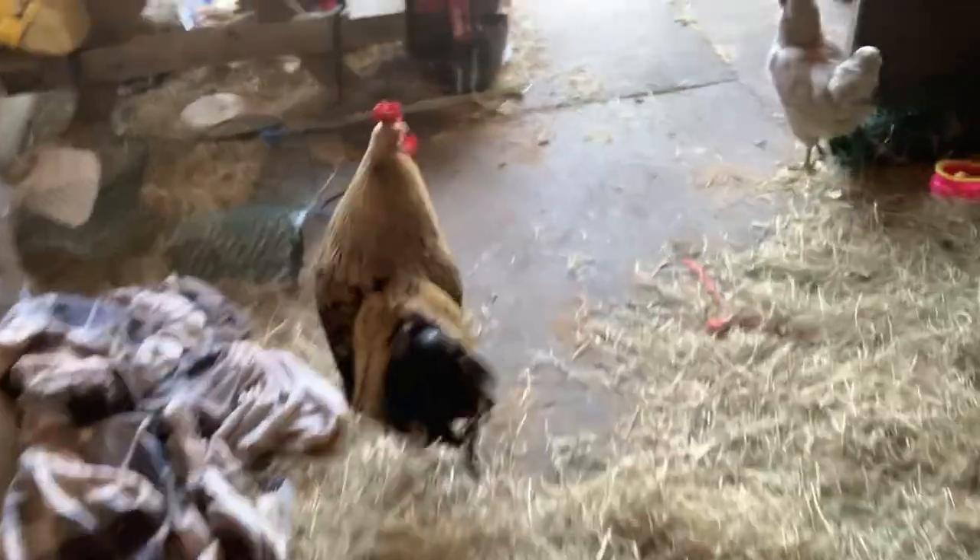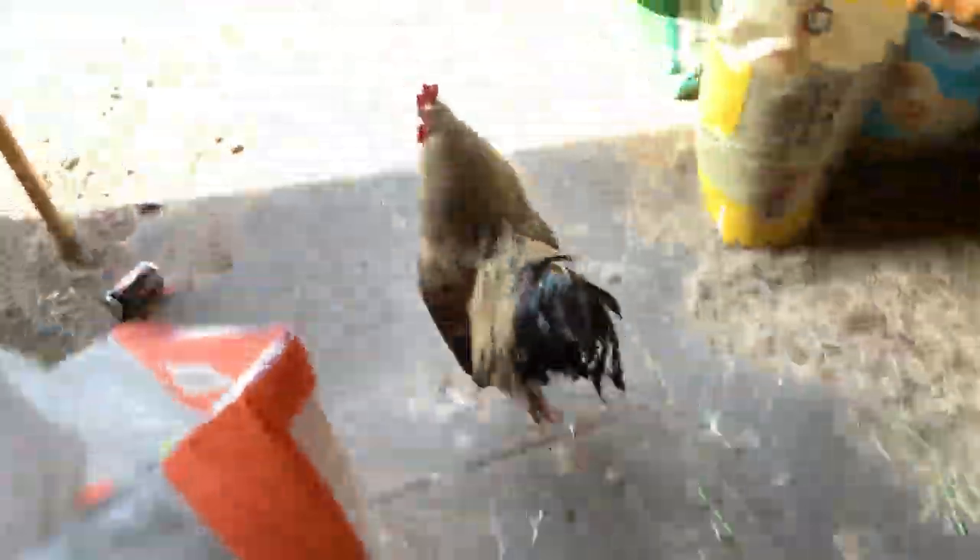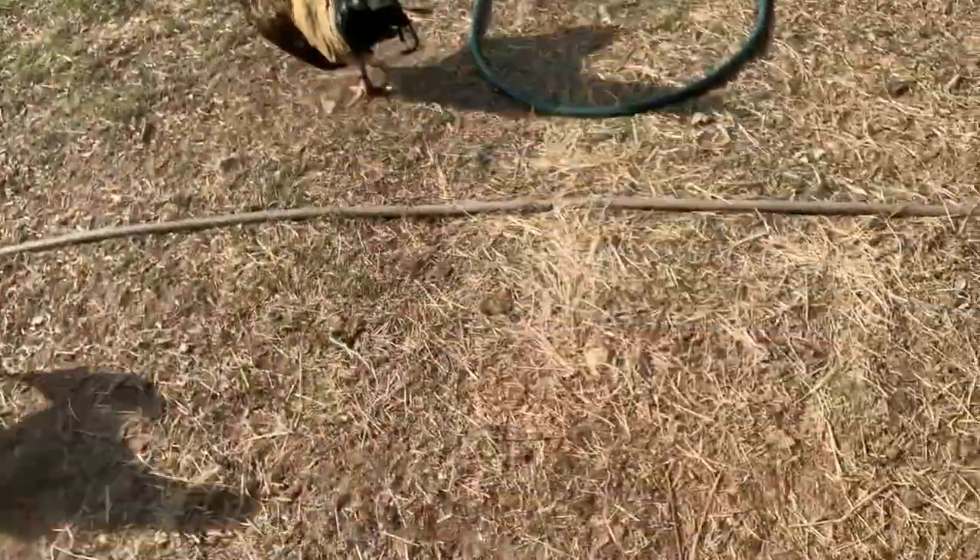Get out of here! I was just talking about how he's super nice and doesn't really mess with anybody, and then he's in here causing all sorts of trouble.